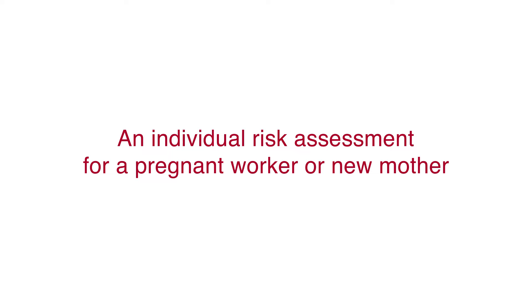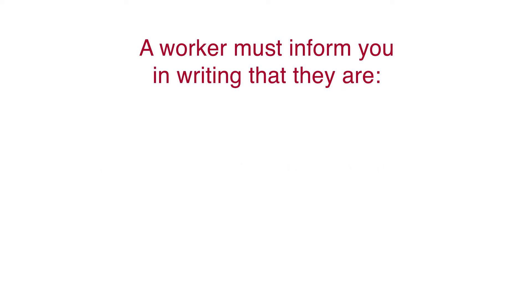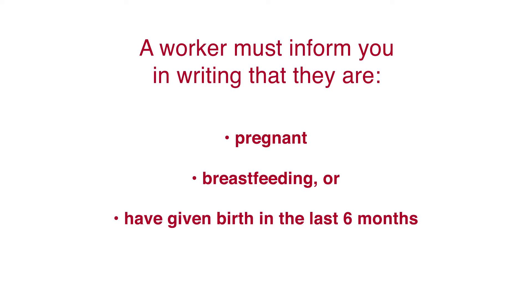However, the difference is that you must also carry out an individual risk assessment that covers a worker's specific needs when they inform you in writing that they are pregnant, breastfeeding, or have given birth in the last six months.